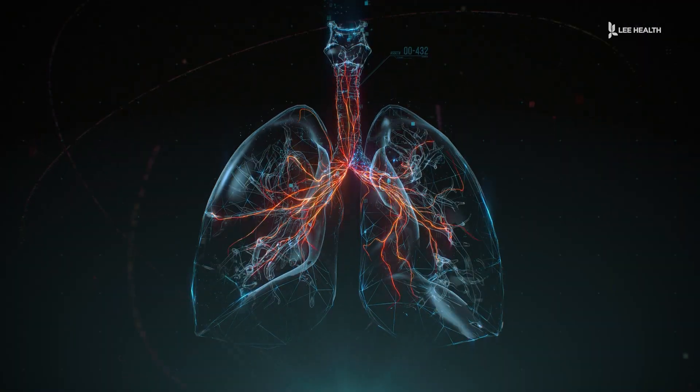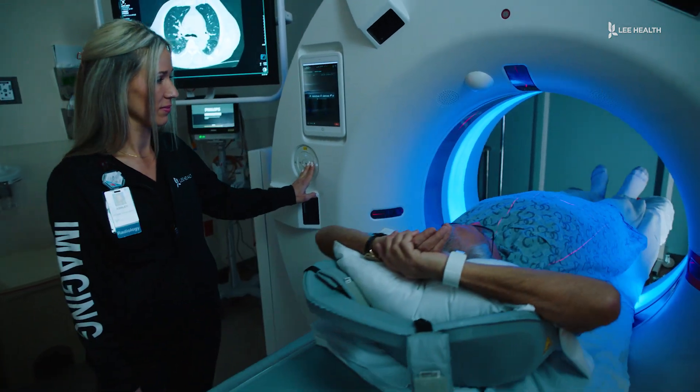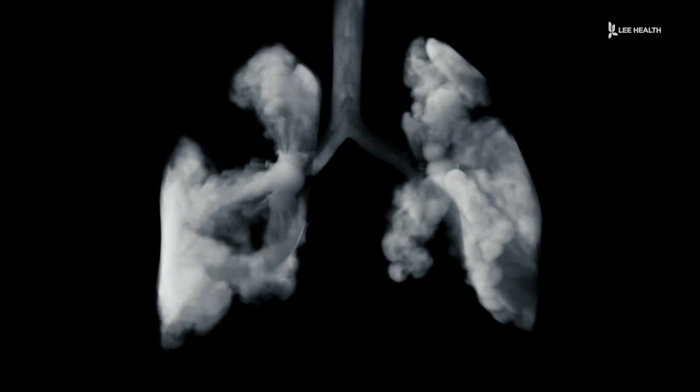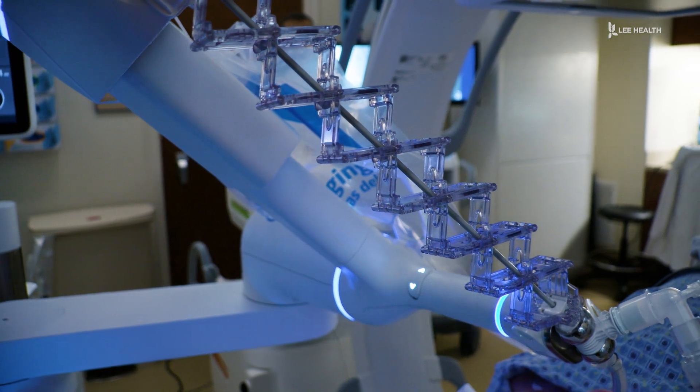Lung cancer is responsible for the most cancer deaths worldwide, which is why lung cancer screening is critical. Anyone between the ages of 55 and 80 who has smoked at least one pack a day for at least 20 years and has quit within the last 15 years gets an annual low-dose CT chest done. If a nodule is discovered,